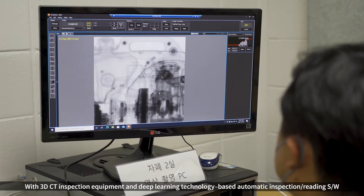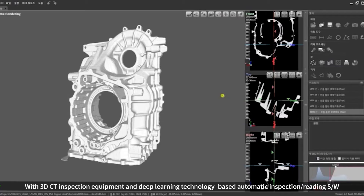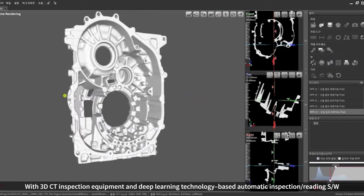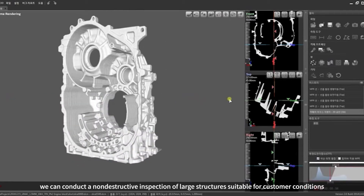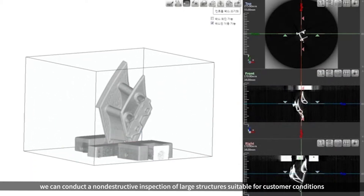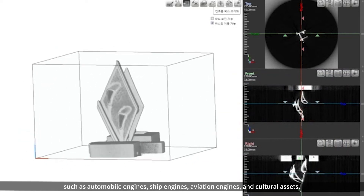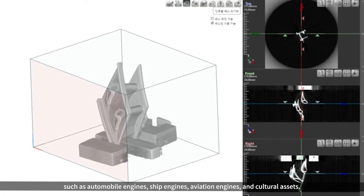With 3D CT inspection equipment and deep learning technology-based automatic inspection and reading software, we can conduct non-destructive inspection of large structures suitable for customer conditions, such as automobile engines, ship engines, aviation engines, and cultural assets.